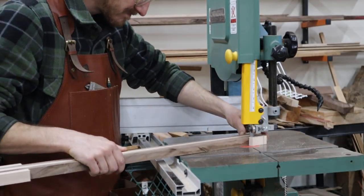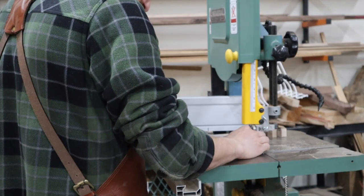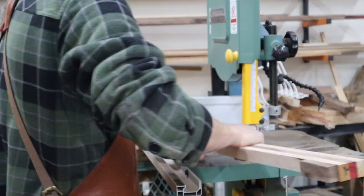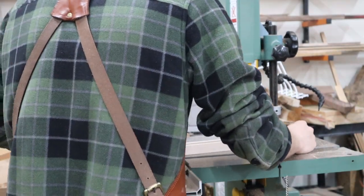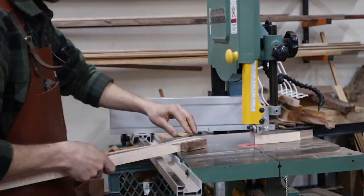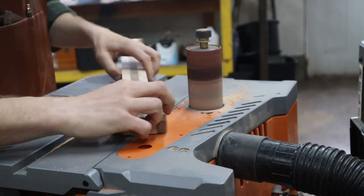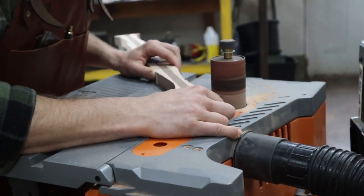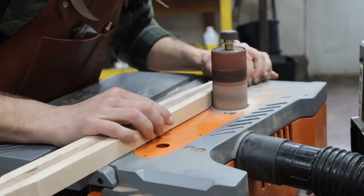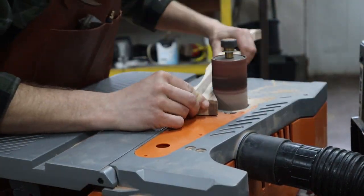Using the bandsaw I'll just get it cut to rough shape — I'll usually go about a 16th outside of the line. I'll do that for both where the net hoop meets the handle as well as the actual hand grip at the bottom of the handle. Eventually those will go over to the spindle sander where I will get them to final size and ready to be glued up. I always like to be very particular about making sure that the taper is very even — if there's any high spots or low spots then it won't get a very good glue joint and you'll either see the joint or it just won't be structurally as sound.